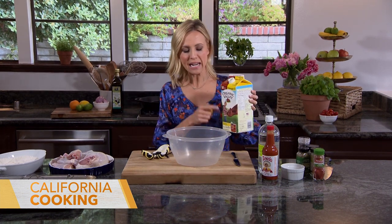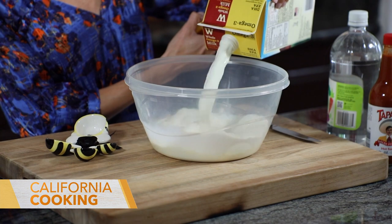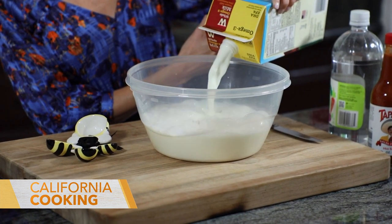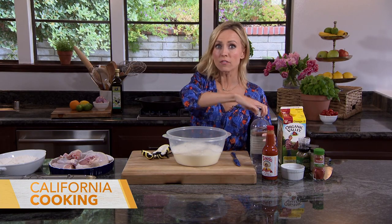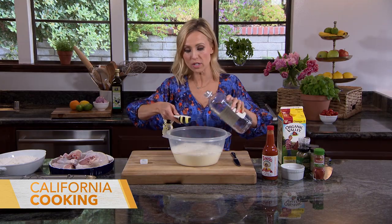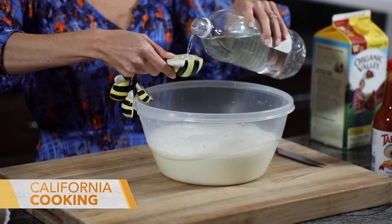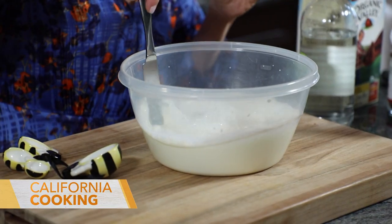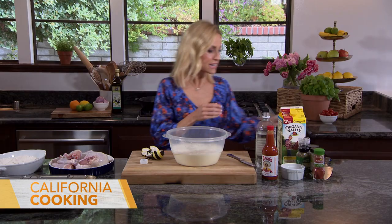I learned a trick because I was looking for buttermilk at the store and they were out. So I thought — what could I do if I don't have buttermilk? I looked online and you can take regular milk and turn it into buttermilk. I'm going to put about three cups — enough to dunk your chicken, give it a good old bath. To each cup of whole milk — you don't want to go skim milk on this — you do a tablespoon of lemon juice or white vinegar. So I've got some white vinegar, I'm going to do three tablespoons. Let the milk and vinegar sit on the countertop for about 10 to 15 minutes.